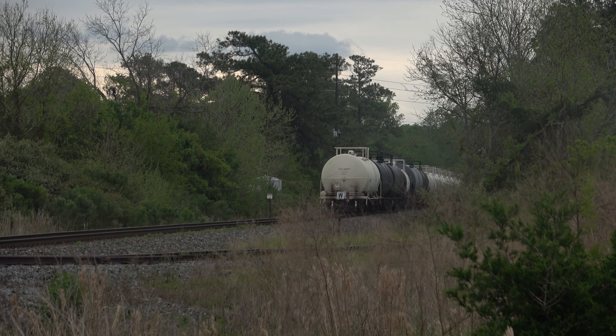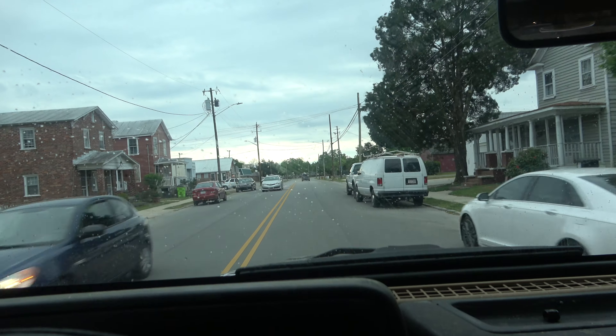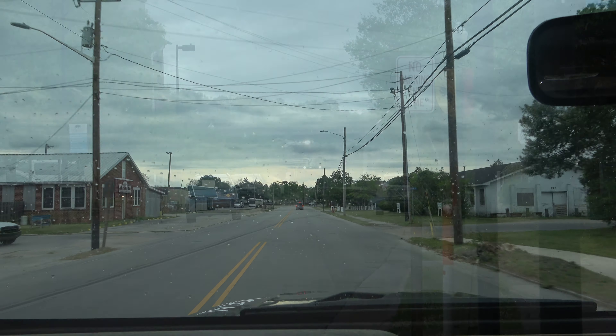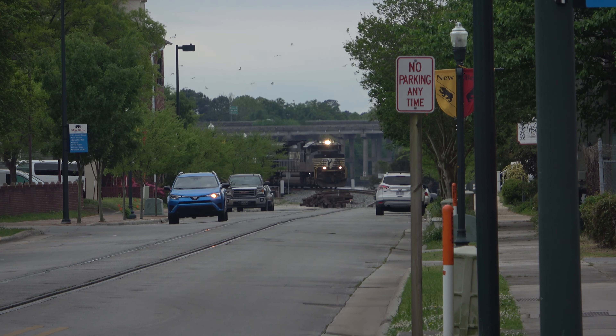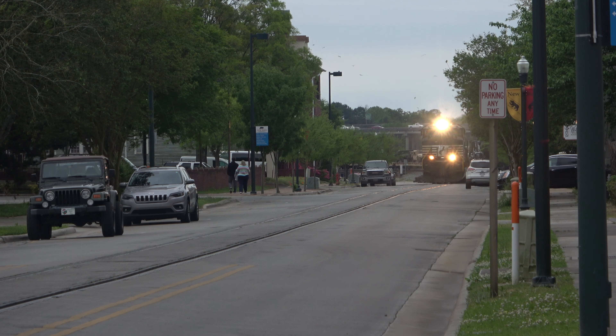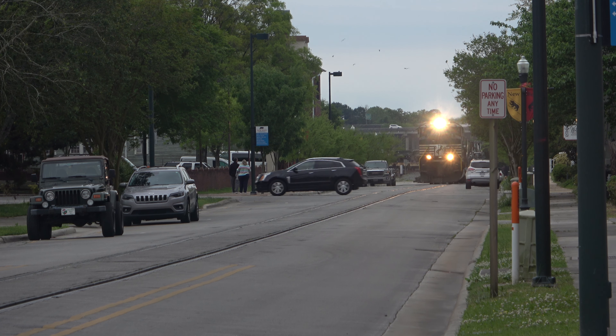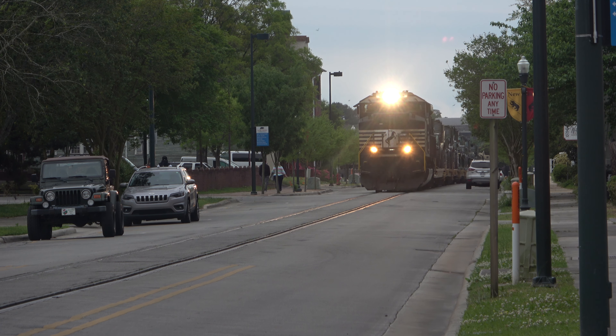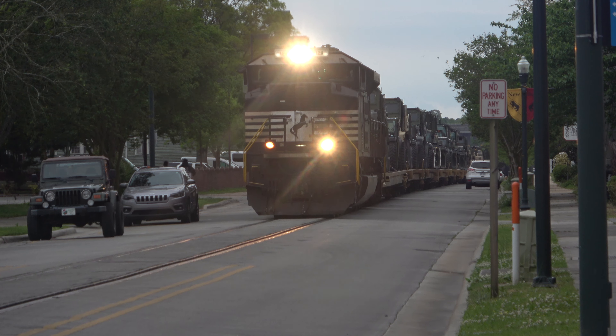As P-98 quickly made its way towards the yard, P-29's crew was anxious to get underway. We excitedly moved back to downtown where I finally got what I had been wanting for so long: street running. I can't think of a better train to satisfy my desire for a street running scene than loaded military flats headed up by an NS ACE.